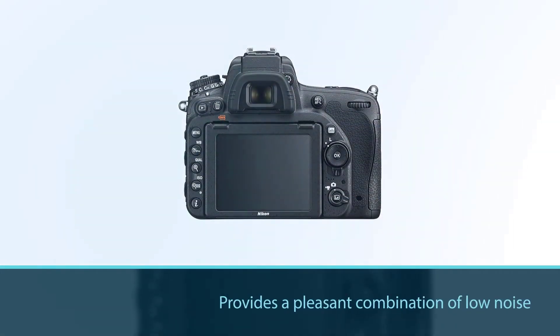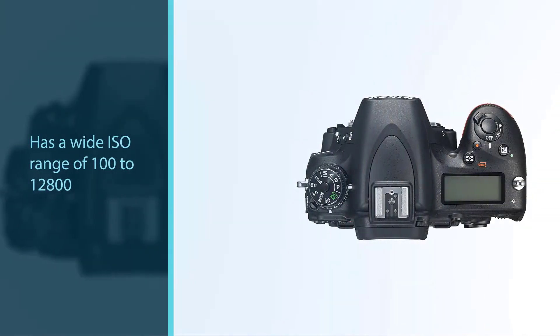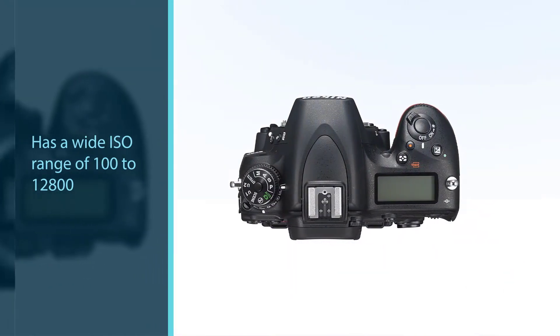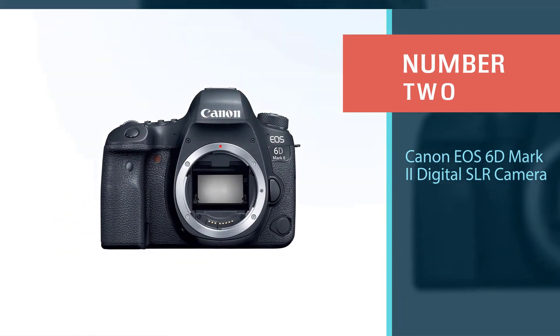The D750 has a wide ISO range of 100 to 12,800, expandable up to 51,200, and a continuous shooting speed of 6.5 frames per second, making it perfect for capturing wide-angle views of the night sky. Number two: the Canon EOS 6D Mark 2 digital SLR camera.